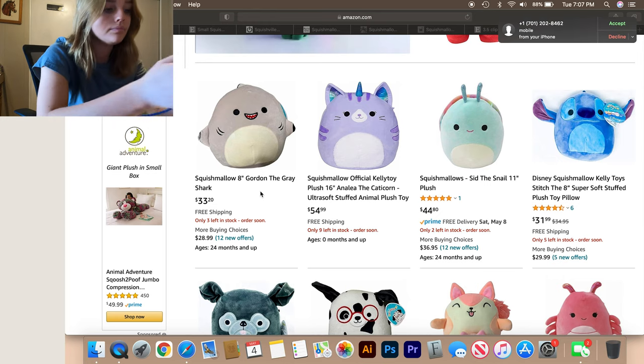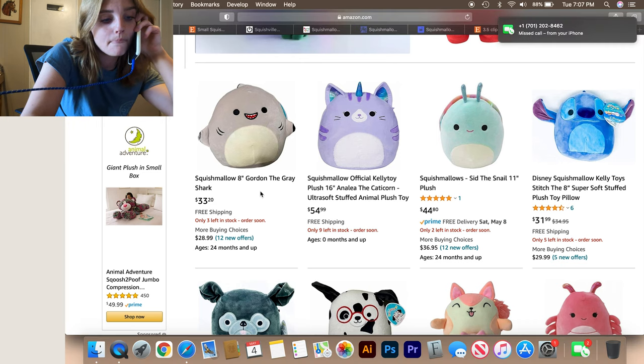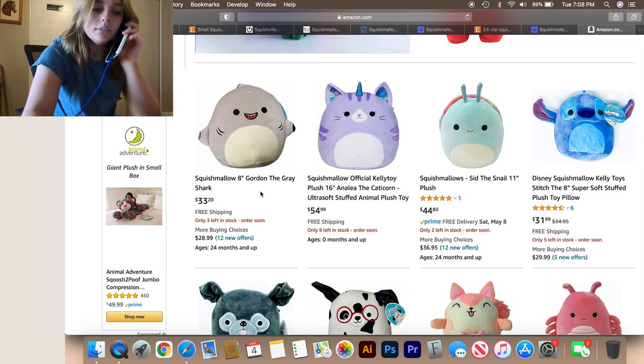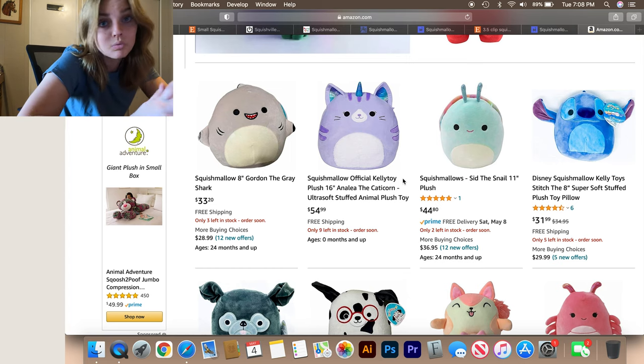Oh, that's my mom — one second. Hello? I'm doing a squishmallow video. Yeah, I'll call you back when I'm done. No, I'm doing an online one, like I'm looking them up online to look for deals for people. Okay, yeah, I'll check there — sounds good, bye! Sorry, that was my mom. She was just giving me another idea of somewhere to look, which we'll do after Amazon.